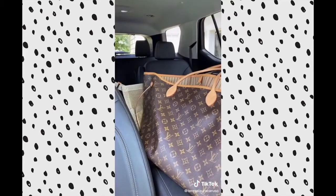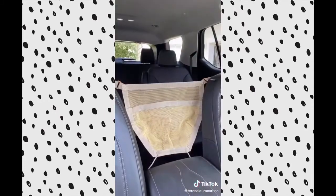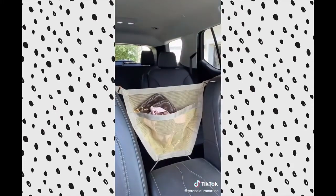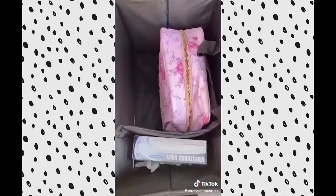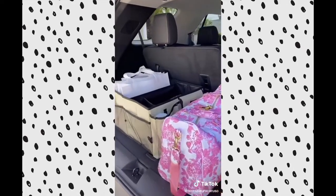For smaller bags, you can slip it right into the pouch. It's also a great barrier for dogs. Last up is this trunk organizer with a bunch of different compartments for essentials. You can clip it to your trunk so it stays in place and it prevents your bags from falling around while you're driving.